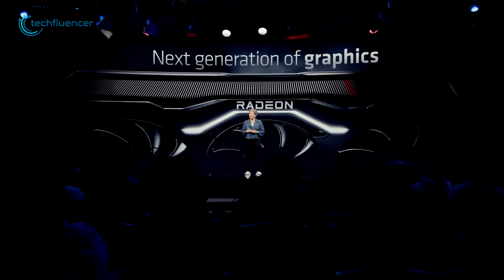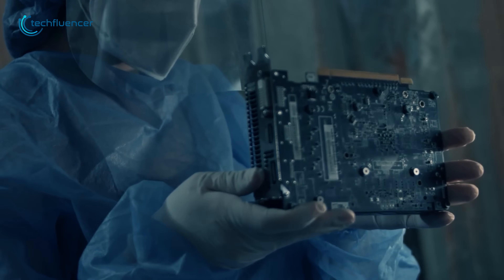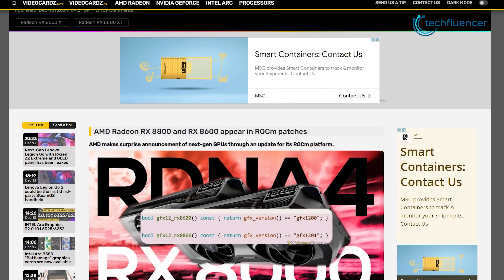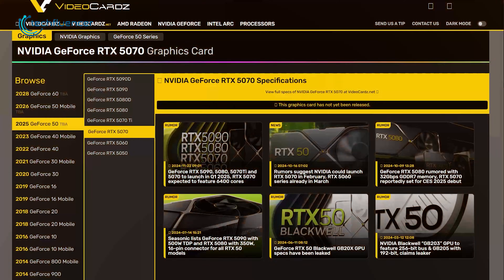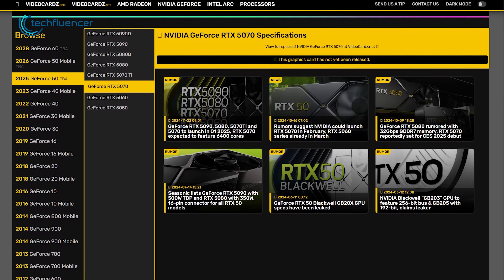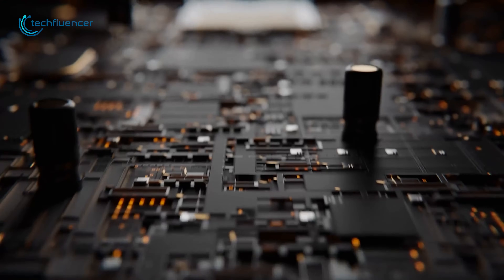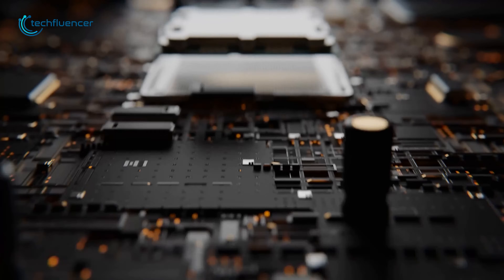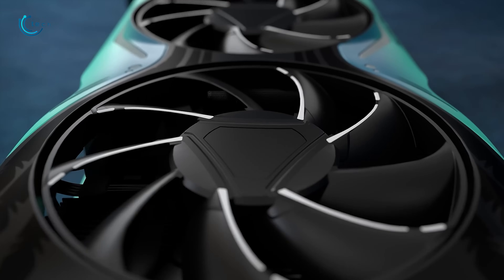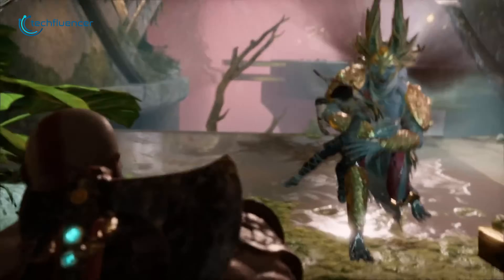AMD has made an unexpected announcement regarding its next-generation GPUs, revealing details through an update to the Radeon OpenCompute platform. According to the latest rumors, the high-end RDNA 4 graphics card is expected to rival the NVIDIA GeForce RTX 5070 by featuring 64 compute units and 16GB of VRAM. While better manufacturing processes are expected, the real performance improvements will likely come from changes in the design of the chip itself. Let's dive into what we know so far about the AMD RX 8800 series.